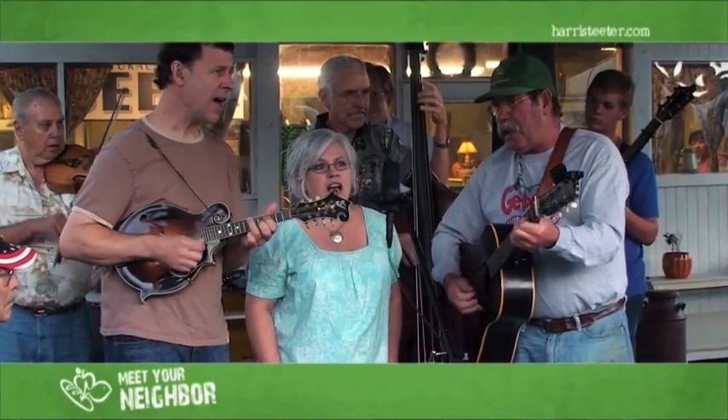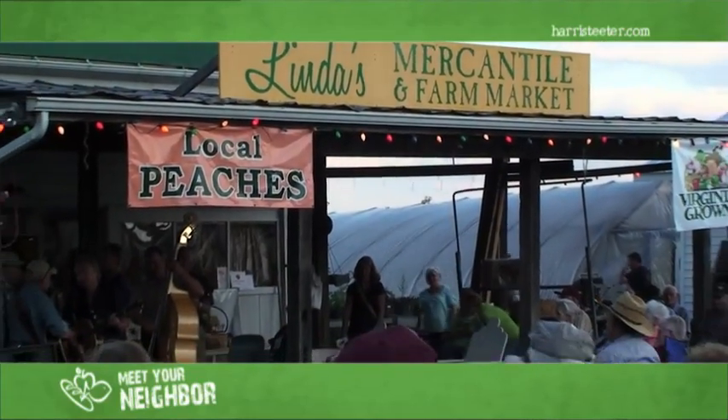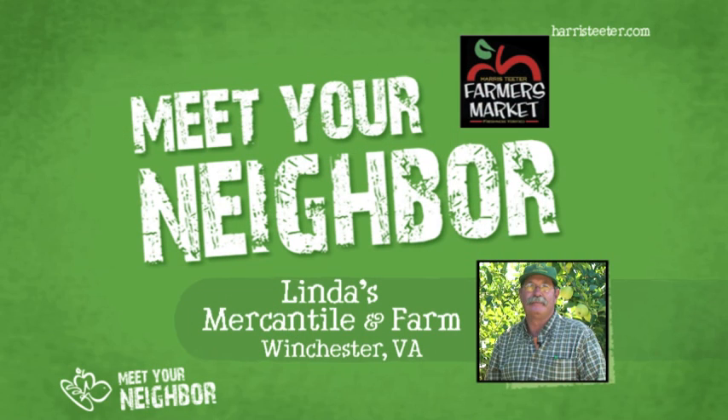We'd like to thank you all for taking the time to look at this video of our farm. Check us out at lindasmercantile.net and tell us what you think. Thank you. Mr. David Lay, our resident farmer here — thank you so much.